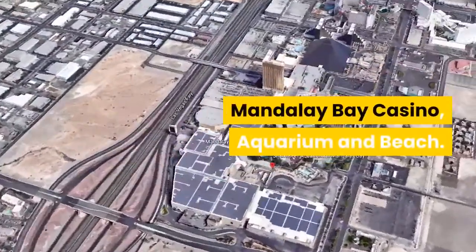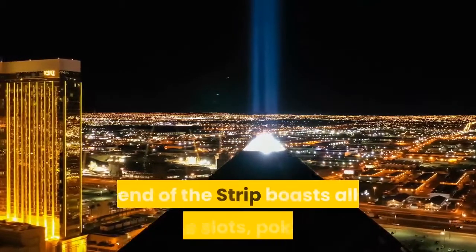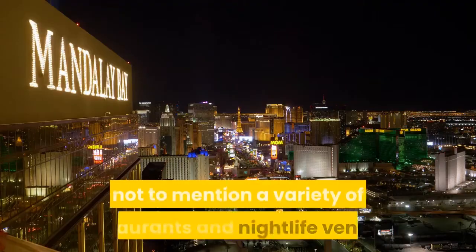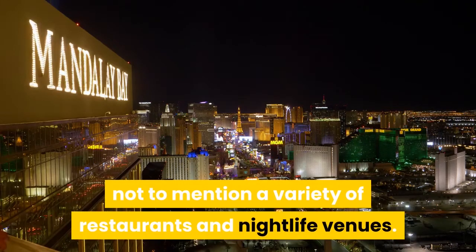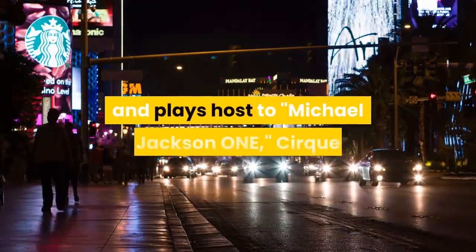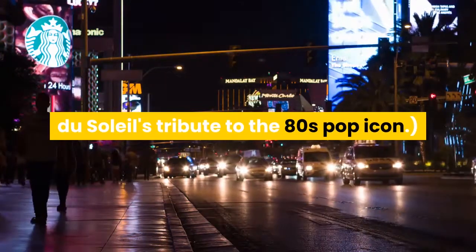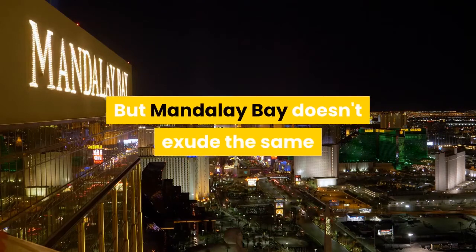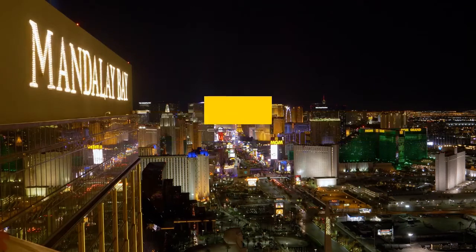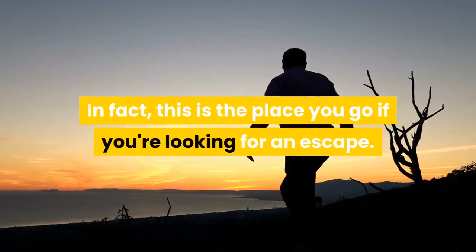Mandalay Bay Casino, Aquarium, and Beach. This towering gold building at the southern end of the Strip boasts all the slots, poker, and game tables you want in a Sin City venue, not to mention a variety of restaurants and nightlife venues. Plus, it's home to the House of Blues Music Hall and plays host to Michael Jackson ONE, Cirque du Soleil's tribute to the 80s pop icon. But Mandalay Bay doesn't exude the same level of kitsch found at other casinos along Las Vegas Boulevard — a major selling point for more laid-back travelers. In fact, this is the place you go if you're looking for an escape.